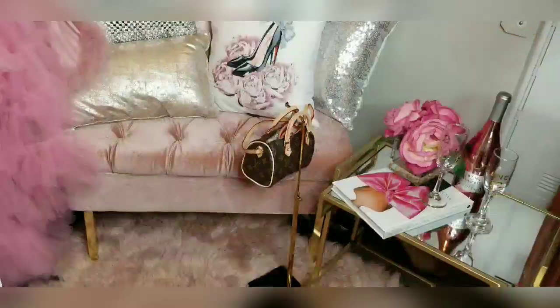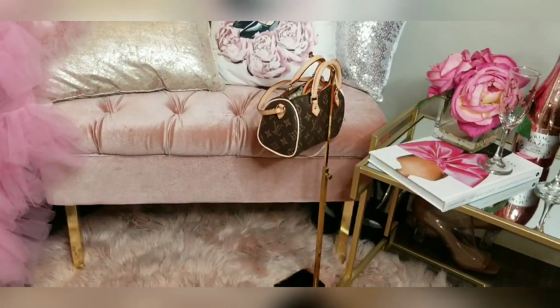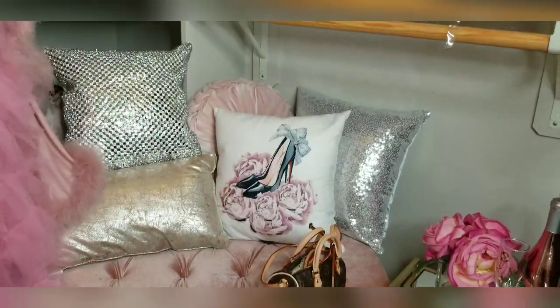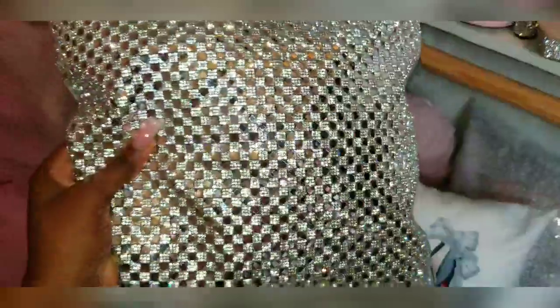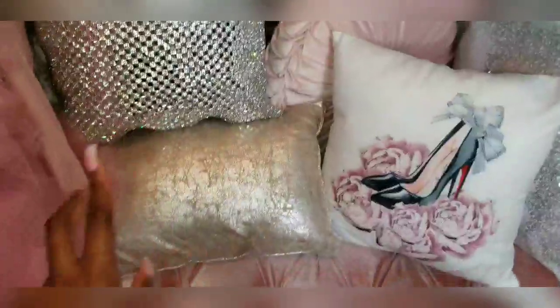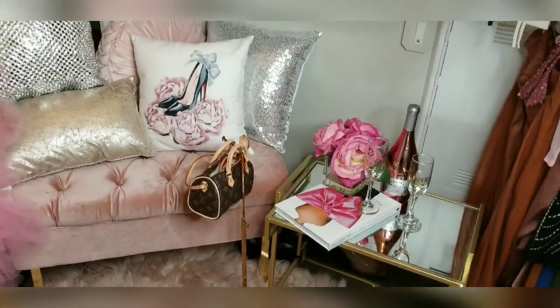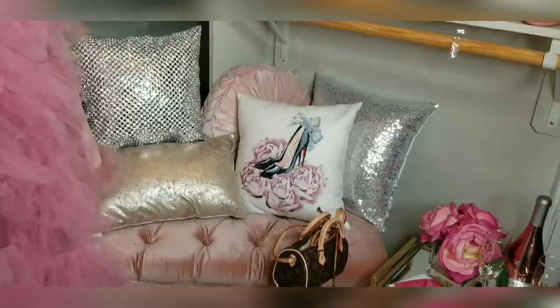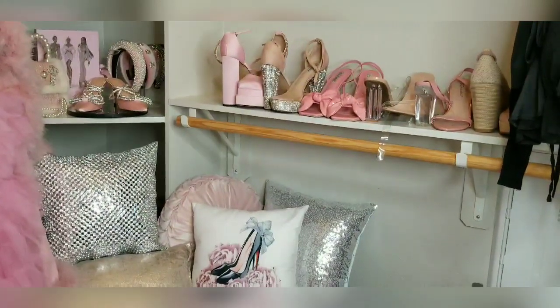Moving on to this area — I have a nice gorgeous bench that has gold legs and it matches the bag holder. I have pillows on here that are just so pretty. I have a bling mirrored pillow — it's the most gorgeous bling pillow. I have a heel pillow because why not — we're in a closet, it has to have a heel pillow, red bottoms at that. A sequin pillow and just regular pillows on this little chair where I change. I love the bench, I think it's such a gorgeous look. When I'm getting dressed I sometimes do makeup in here as well, and I just like to get away and stay inside here and look at my heels.